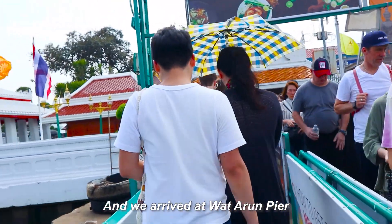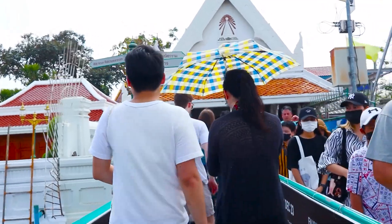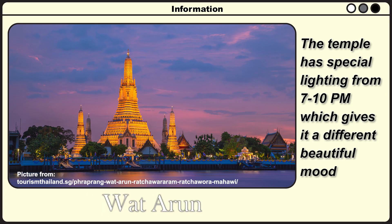We arrive at the Wat Arun pier. Follow the path and it will direct you to the entrance door. The Wat Arun entrance fee is 100 baht. The temple has special lighting from 7 to 10 pm, giving it a different and beautiful mood. If you get a chance to cruise on the Chao Phraya River at night, this is absolutely the best spot — don't miss it.